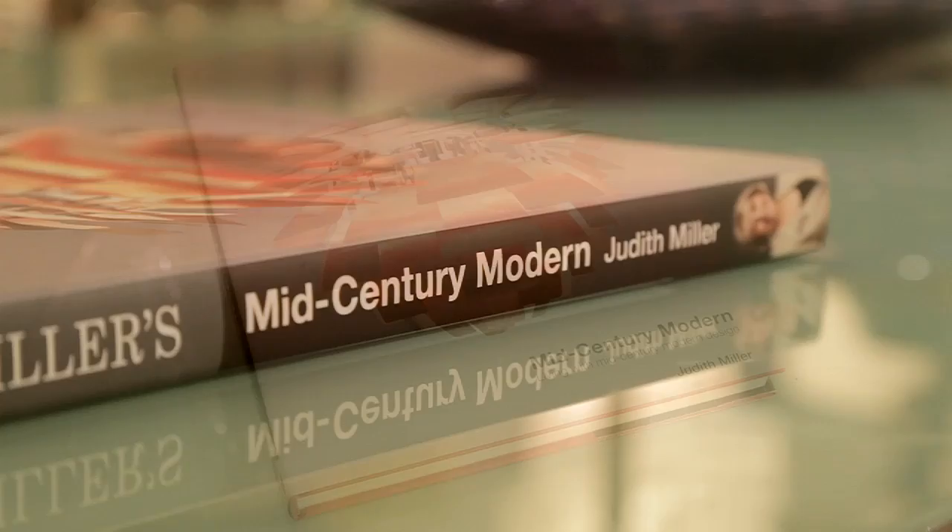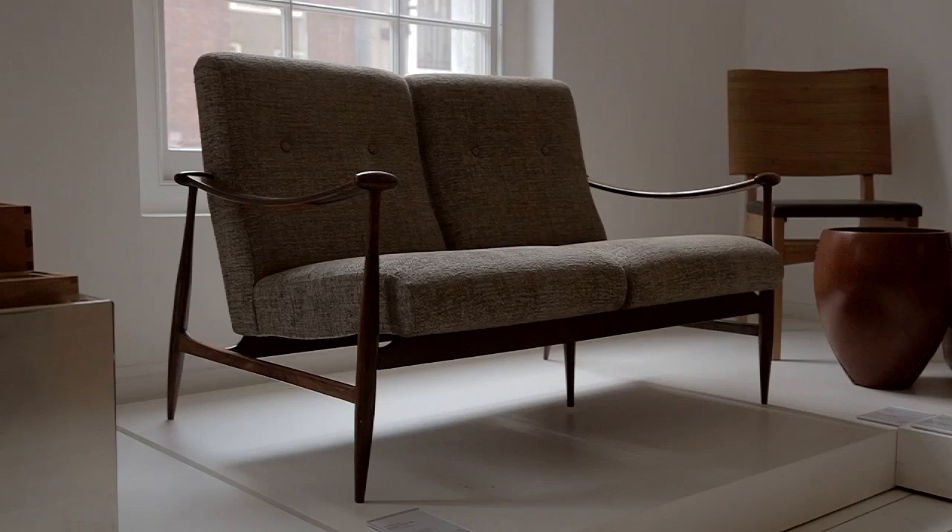We decided to do a big book on mid-century modern style because it really is the thing that is in at the moment. It was an exciting period of design, a global phenomenon from the end of the Second World War into the 1970s, and there was a tremendous boost of all sorts of creativity.